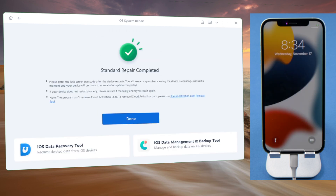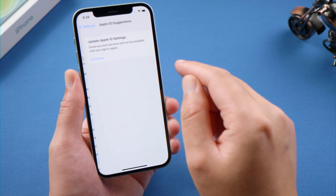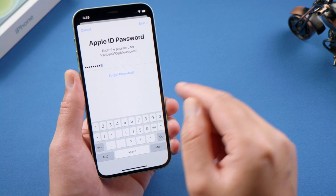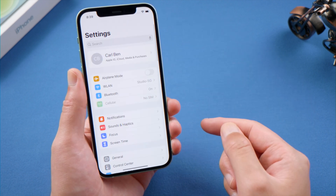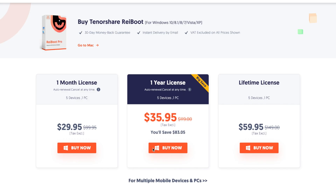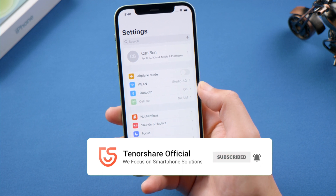Now let's go ahead and try updating our Apple ID again. ReiBoot works too. That's all for today — thanks for watching. If you think this video is helpful, don't forget to share it with your friends. See you!